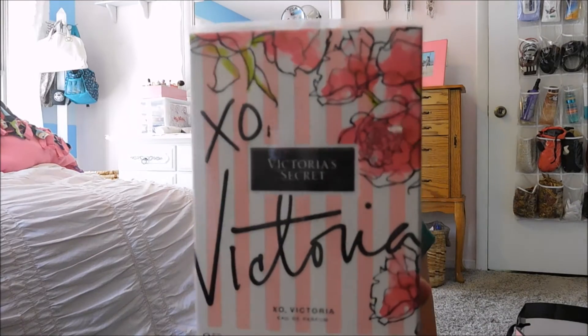And then I bought some perfume. This is the Victoria's Secret XO Victoria, and this perfume was $52. So that's what I ended up getting, and like I said, I had that $15 reward card so that saved me a little bit of money.